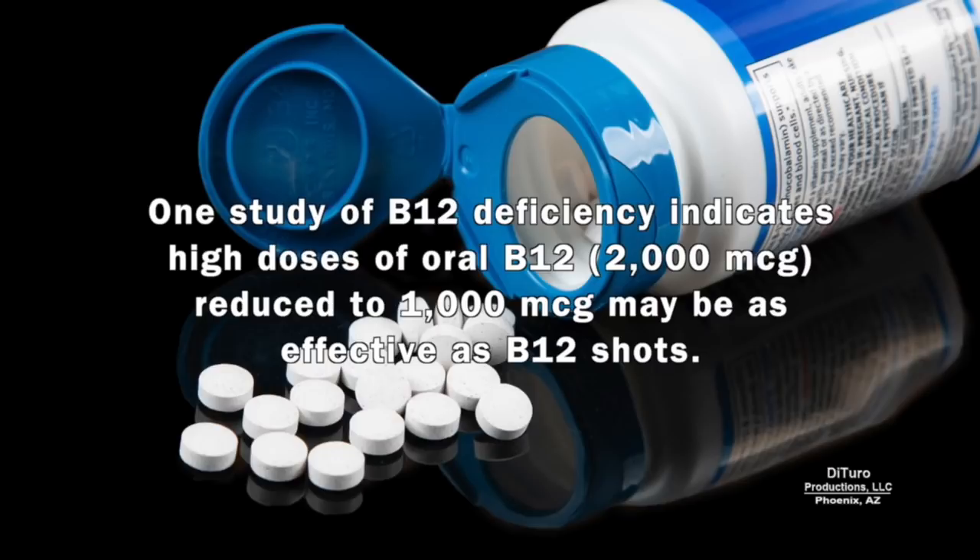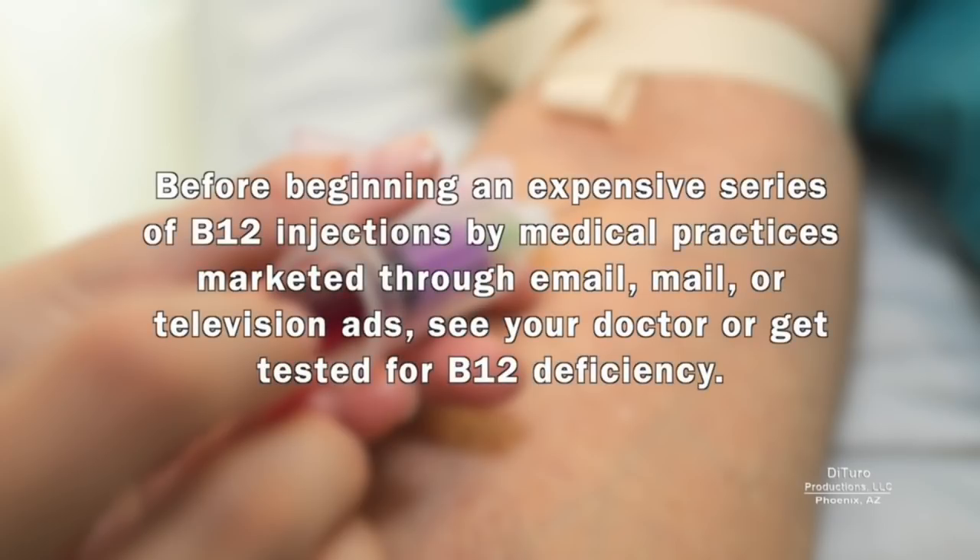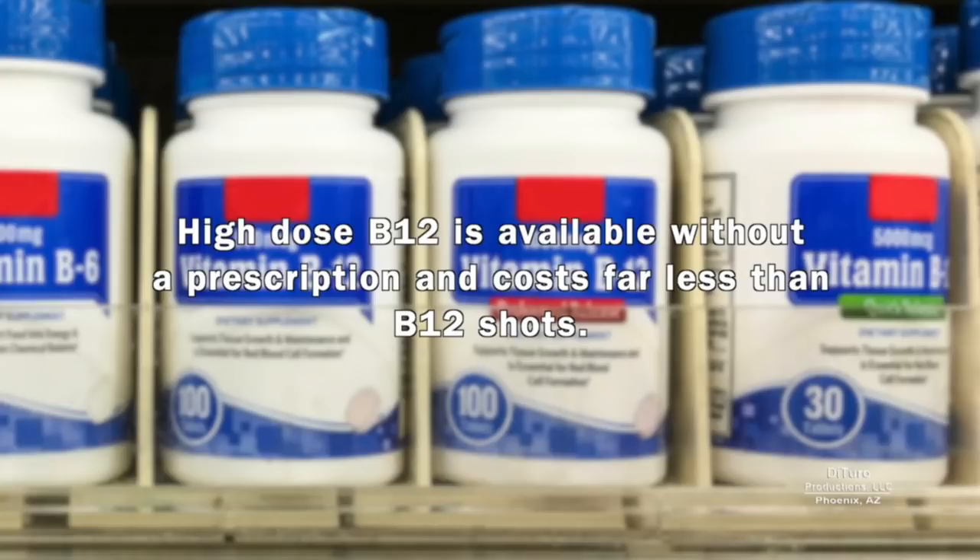One study of B12 deficiency indicates high doses of oral B12 — 2,000 micrograms, reduced to 1,000 micrograms — may be as effective as B12 shots. It comes down to each individual's ability to absorb B12. Before beginning an expensive series of B12 injections marketed through email, mail, or television ads, see your doctor or get tested for B12 deficiency. High-dose B12 is available without a prescription and costs far less than B12 shots.